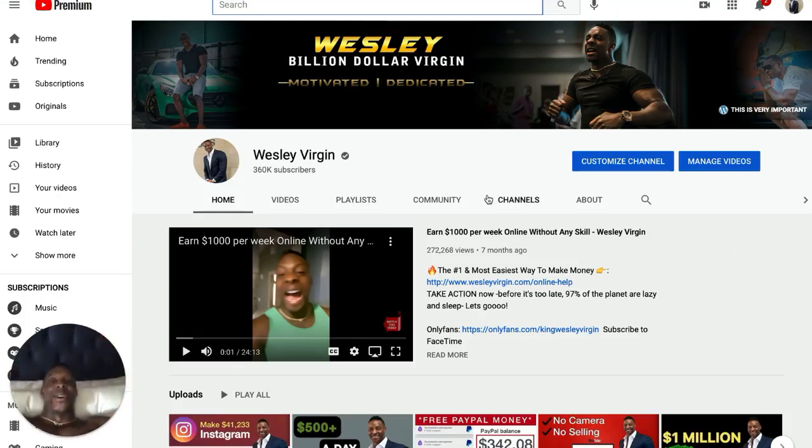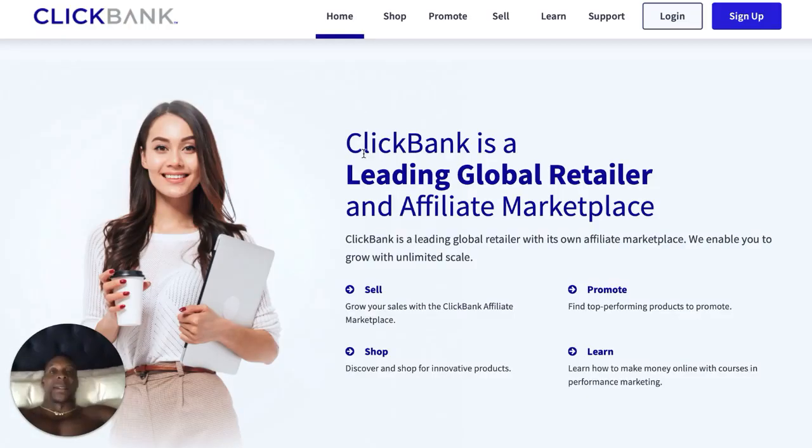Sub to the channel, show some love, smash the like button. First up, you need to go to ClickBank.com. I just want to show you the first company that I used online to make a million bucks. Go to ClickBank.com. This was the company — the affiliate marketing platform — that paid me a million dollars.